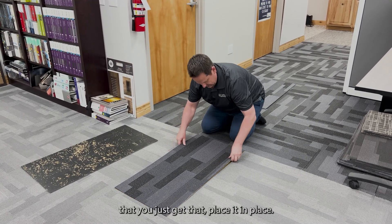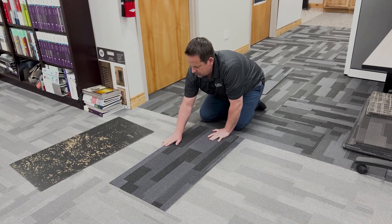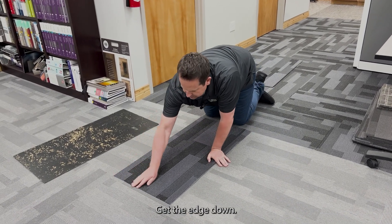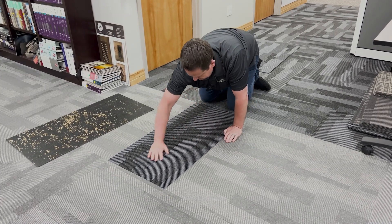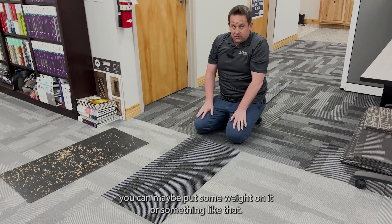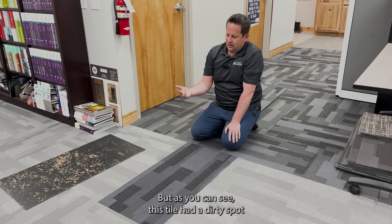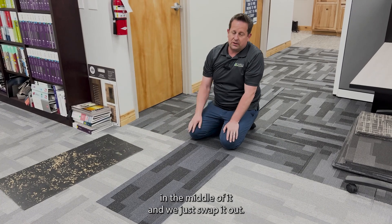We're not going to do that today because it's tacky enough. You just get that, place it in place, edge down. And as you can see, this tile had a dirty spot in the middle of it and we just swapped it out.